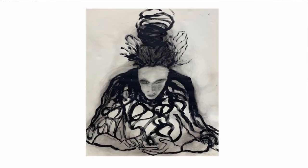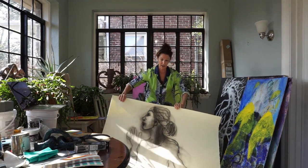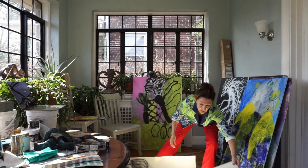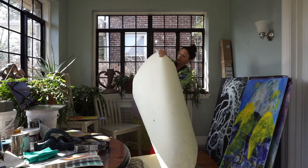I start with the charcoal and then I add my color, my painting.